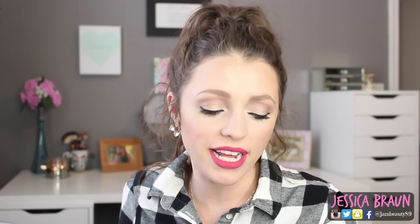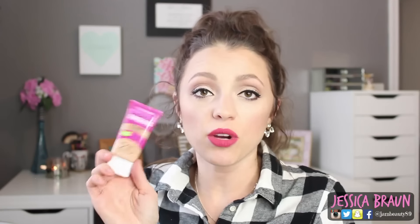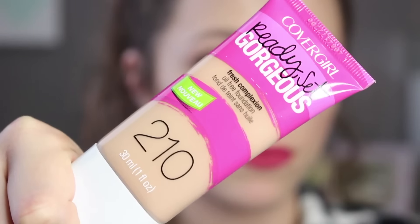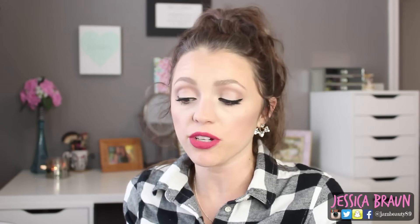The last two items are foundations. First is the CoverGirl Stay Fabulous. I've realized lately that I have a much more yellow skin tone than I thought, so I actually got a much darker shade than I would have expected — shade 842 Medium Beige — and it matches my skin and neck perfectly. It's a more yellow-toned shade and as you blend it out it's not as dark as you'd think. The formula is nice and I think it stays put pretty well.